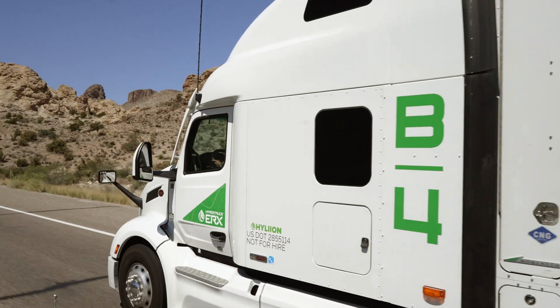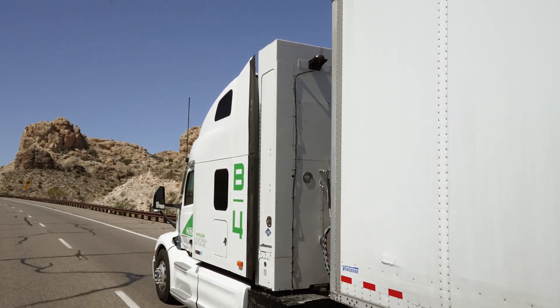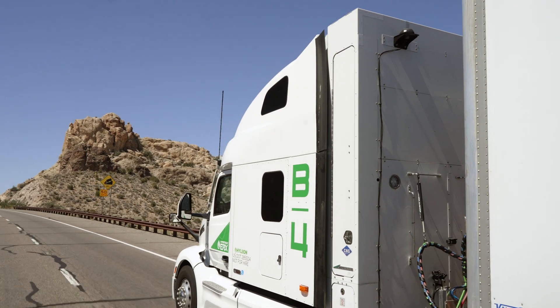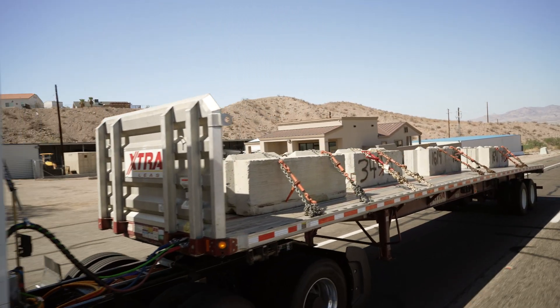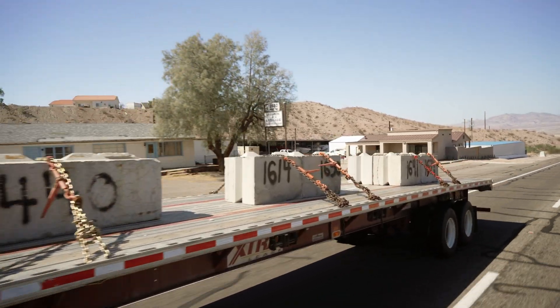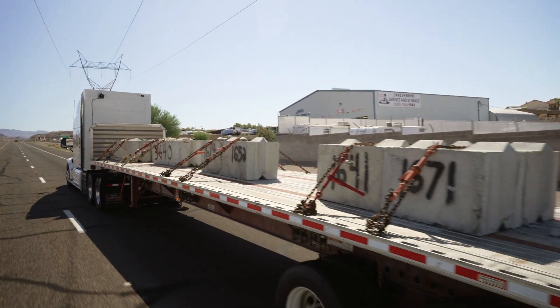Some of these mountain passes are very steep, and this one in particular, when you combine it with the heat, just stretches the truck to its limit. It's basically using all of its horsepower, all of its power, to try to get up the hill and get that weight over. This is one of the steepest passes in the country, and combined with the heat, there's really no better place to check out what the truck can do.